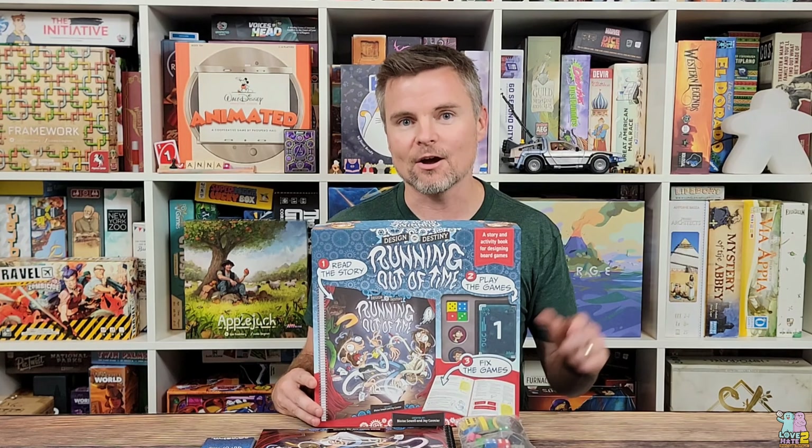Hey there everybody, it's Lance with Love2Hate where we try to help gamers find great games to play with non-gamers. And in this video, I'm going to be previewing Running Out of Time: Design Your Destiny from designers Jay Cormier and Blaise Sewell.